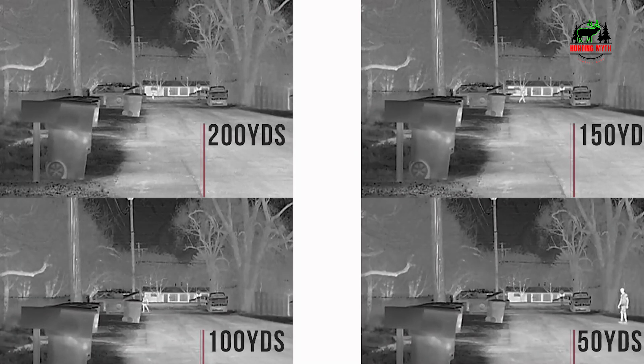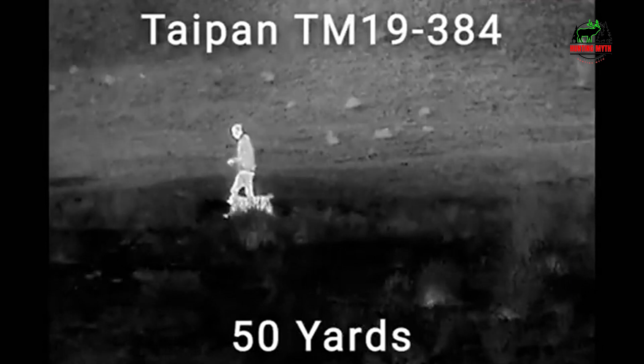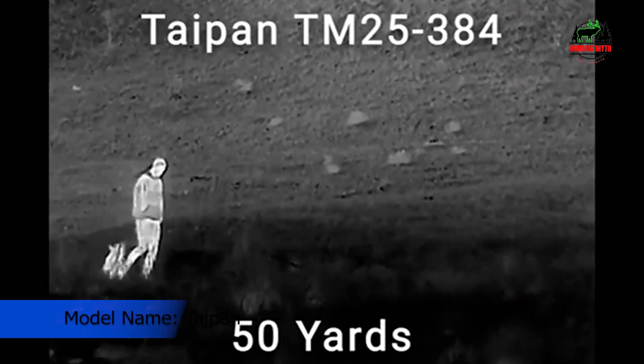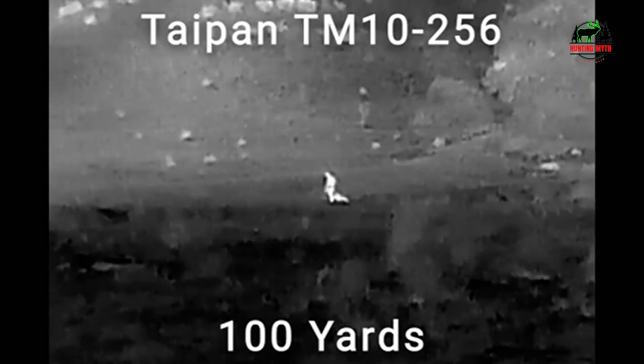Equipped with a powerful IR sensor, this monocular allows you to see clearly and navigate your surroundings with ease. Its thermal imaging technology provides a reliable and accurate picture of heat signatures around you, making it an excellent tool for hunting and outdoor activities. With a detection range of up to 710 meters for a 6-foot object, the TYPON 15384 is perfect for long-range surveillance and target acquisition, giving you an advantage in any situation.